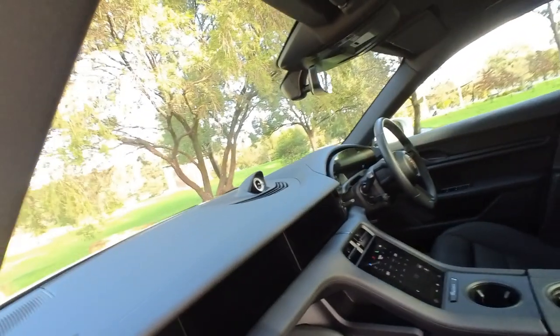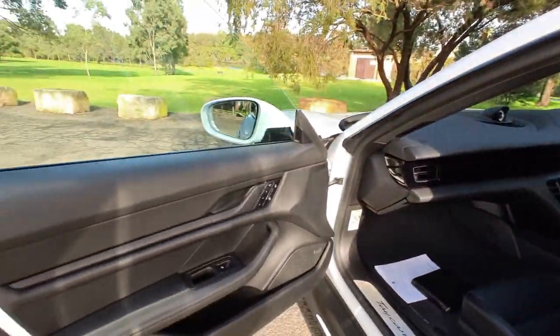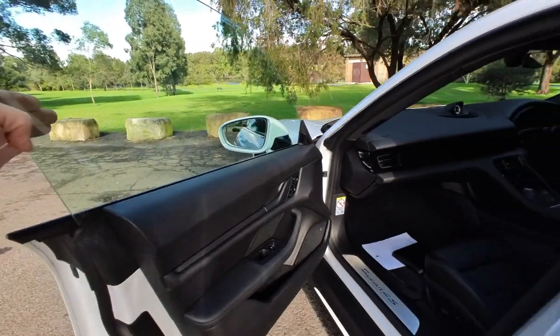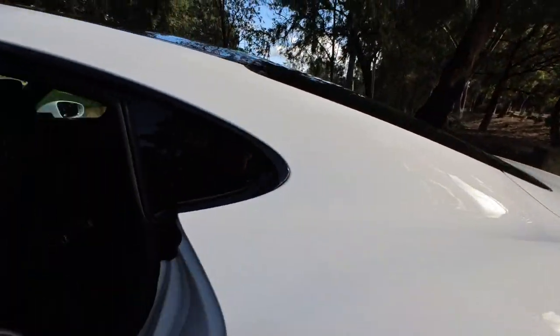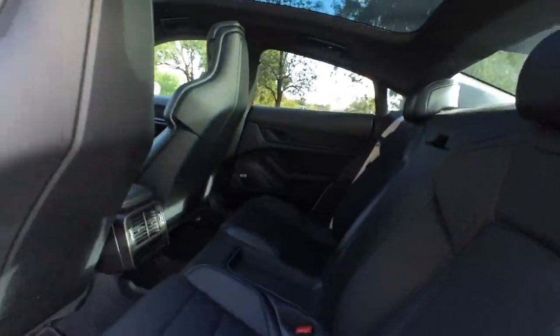Apple CarPlay, sports chrono, massive panoramic sunroof. The Taycan has a Bose sound upgrade, memory chairs on the driver and passenger side, and air conditioning in the back. It is a four-seater vehicle, ladies and gentlemen.